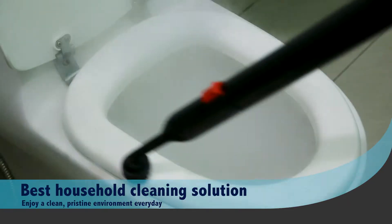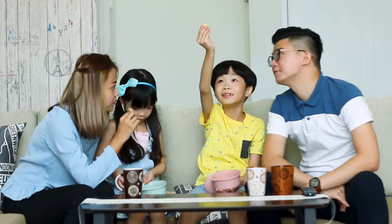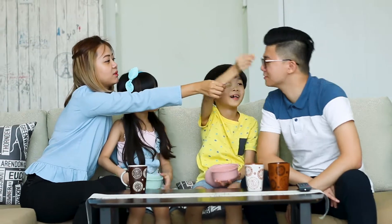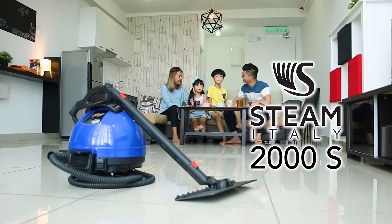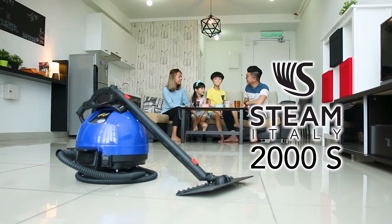With the STEAM Italy steam cleaner, you and your family can always enjoy a clean, pristine environment. At STEAM Italy, your health and comfort is our pride. Feel the difference today.